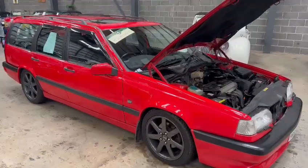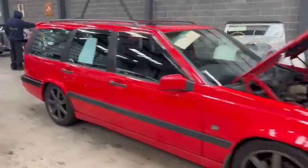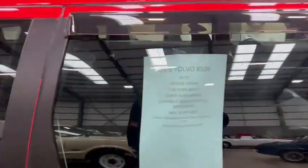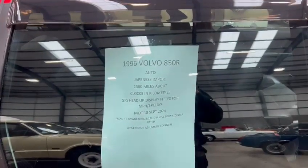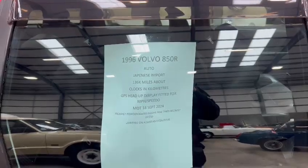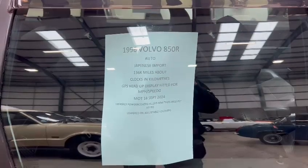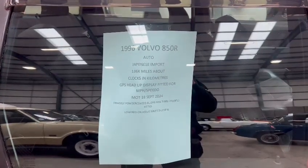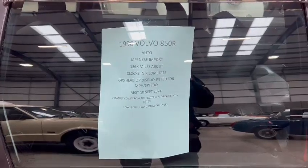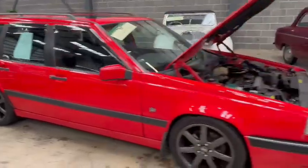Right then guys, here we go — Volvo 850R. Had a few of these just recently in previous sales. Got a little bit of a blurb from the vendor: 1996 Volvo 850R auto, Japanese import, 136,000 miles — clocks are in kilometres, GPS head-up display fitted for miles per hour. MOT until the 18th September 2024, freshly powder-coated alloys, new tyres recently fitted, and lowered on adjustable coilovers. A few bits of spec — looks a lot of car, in all fairness.